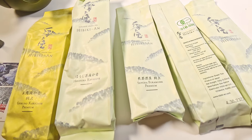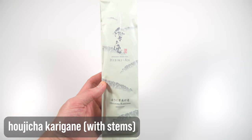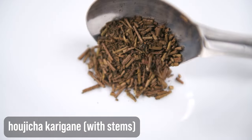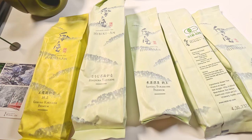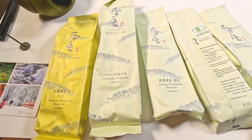The Hojicha Karigani is a roasted tea made with stems instead of leaves. It tastes like caramel. The regular Hojicha is more like a black tea, but the Karigani version is like caramel — amazing.